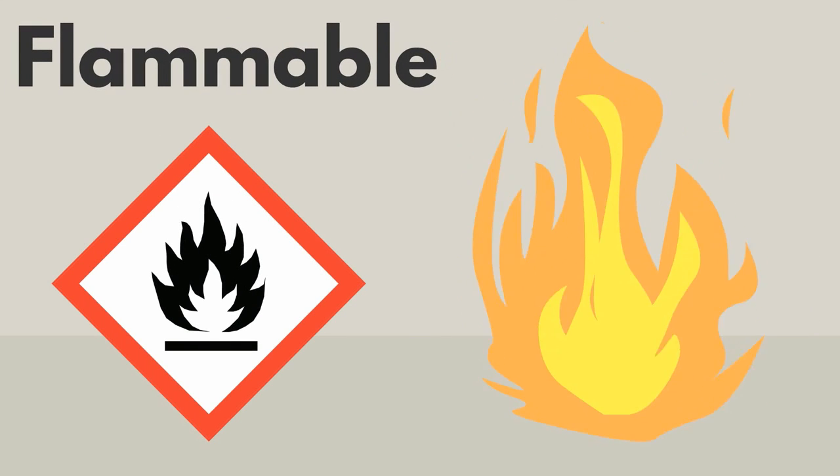The flammable symbol means that the product can catch fire. Keep products with this symbol away from heat.